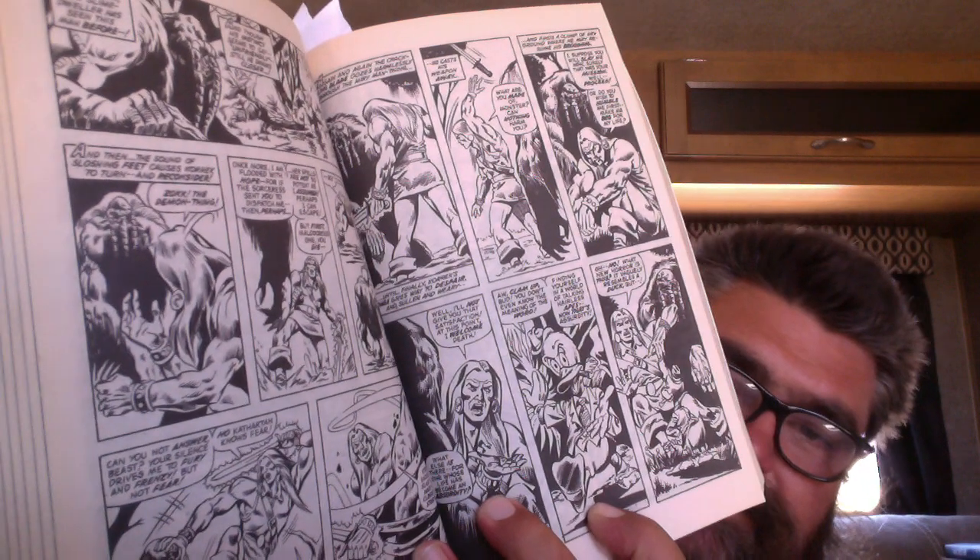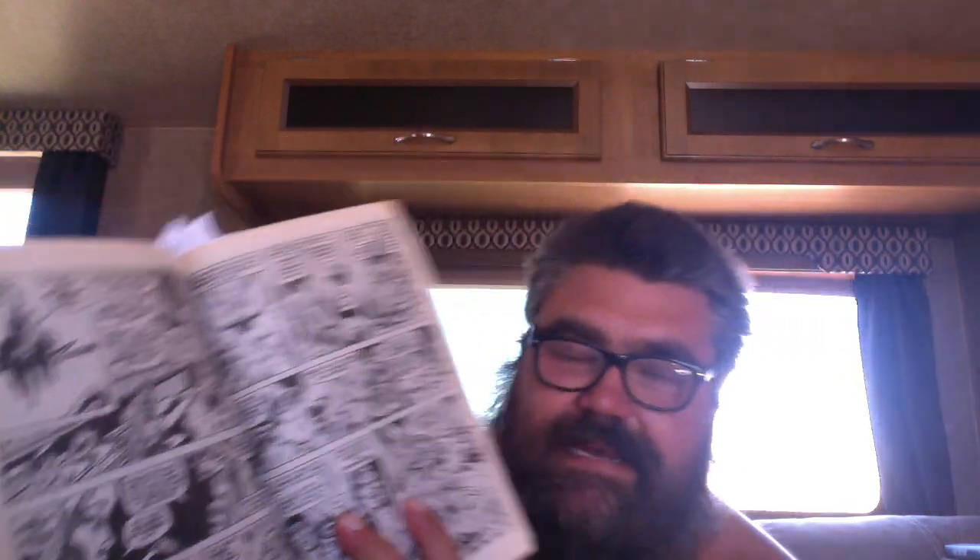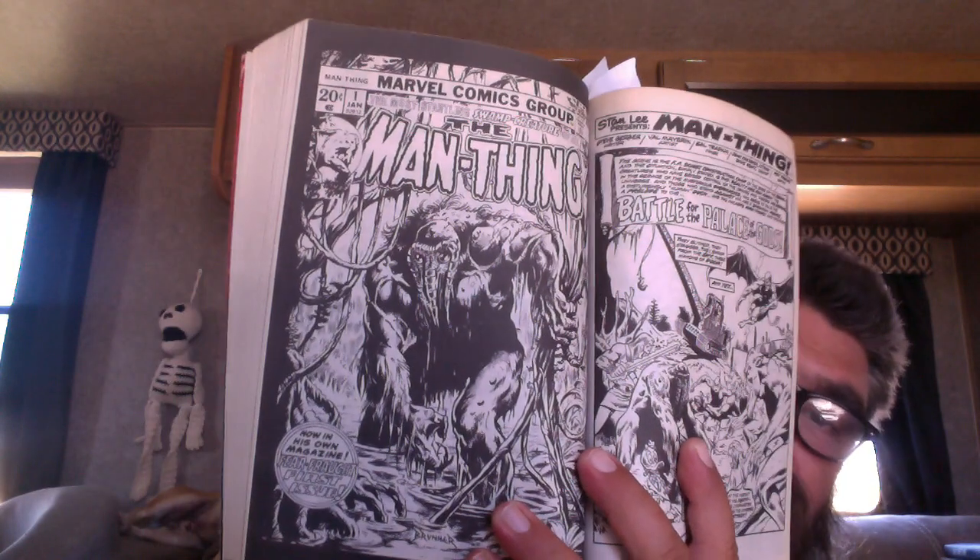This is Howard the Duck showing up in the swamp. So now Howard the Duck is with the Peanut Butter Barbarian and Man Thing as they're going to some floating castle. It just got weird, and there's also like a construction site that's a through line in a lot of this stuff.